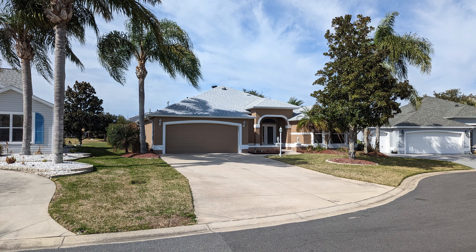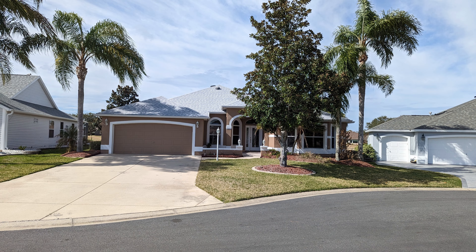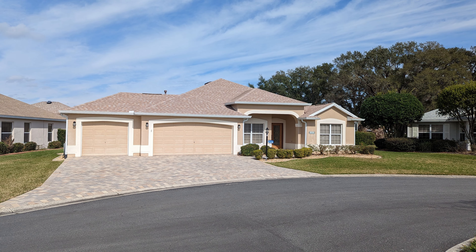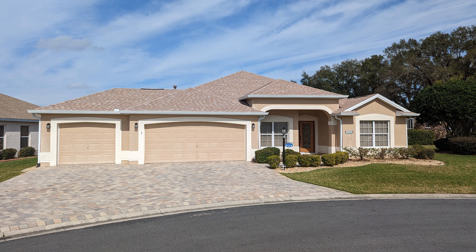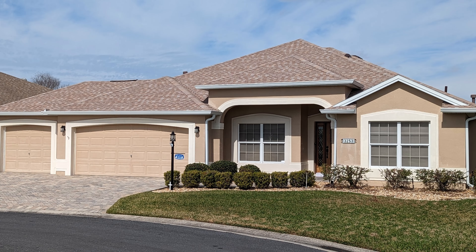Here are several views of the home that sold for $638,000 in December, to give you some idea of what the neighborhood and homes there look like. Here are some pictures of the house that sold for $470,000 — 2,054 square feet, originally listed for almost $600,000.